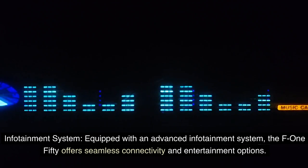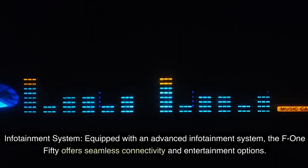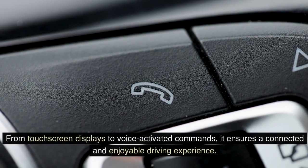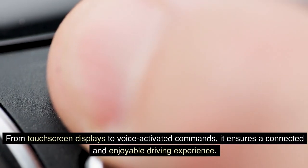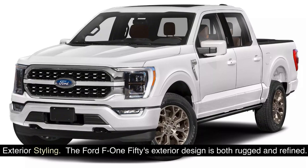Equipped with an advanced infotainment system, the F-150 offers seamless connectivity and entertainment options. From touchscreen displays to voice-activated commands, it ensures a connected and enjoyable driving experience.